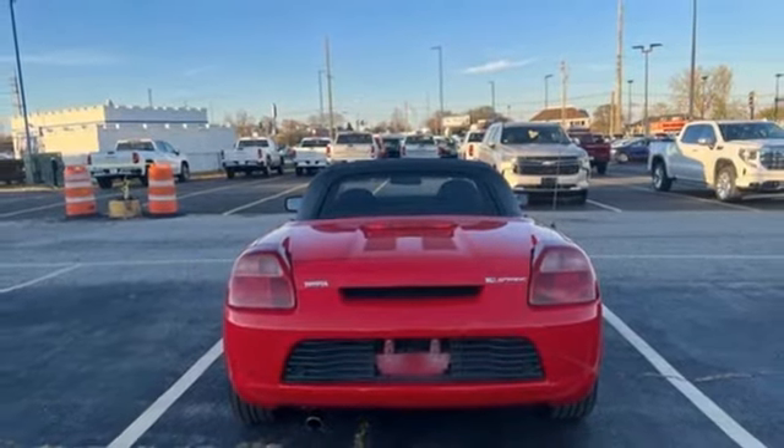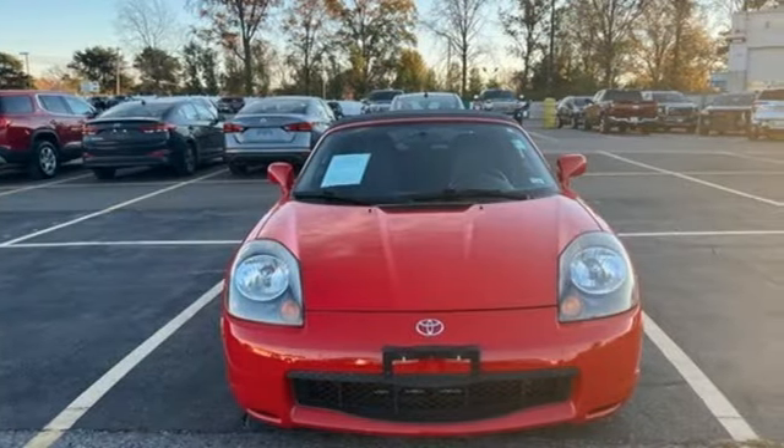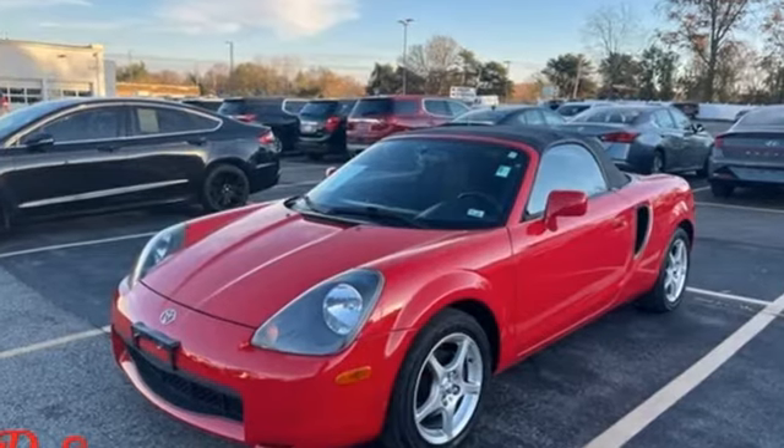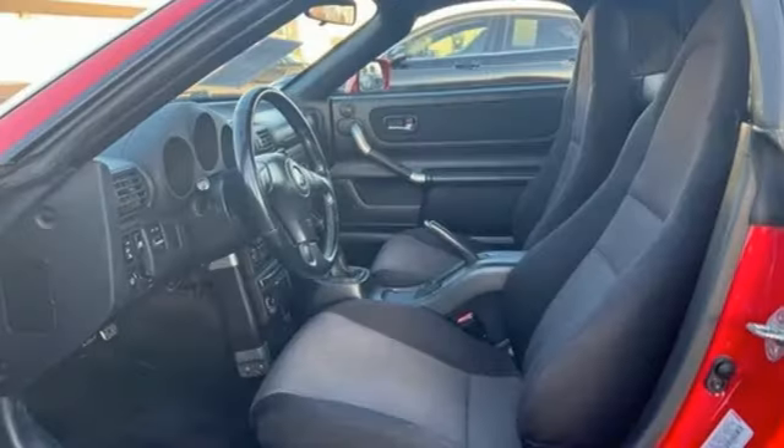Edmunds.com reports: an amazingly sharp and responsive electro-hydraulic power steering system makes this little drop top a blast when ripping along canyon roads. Comfortable. Convenient. Quality. Toyota.